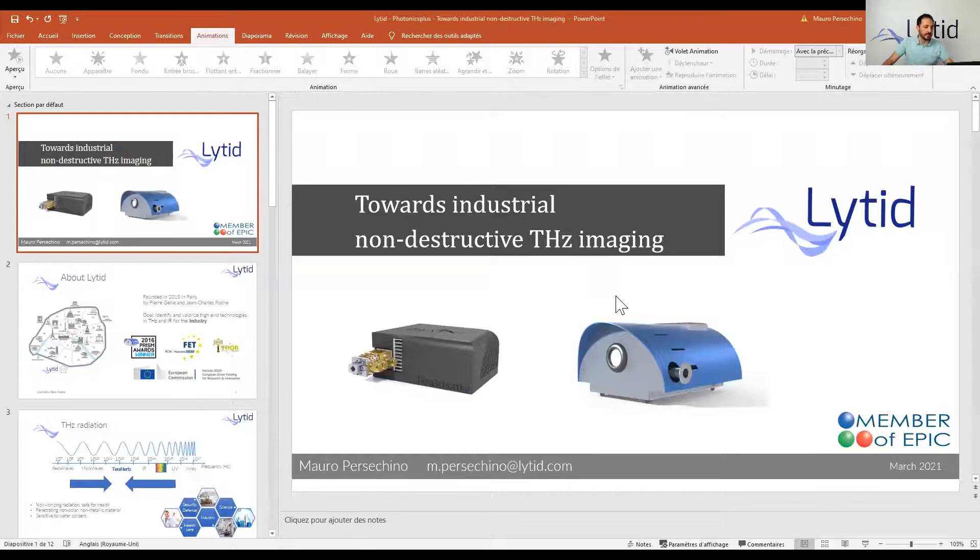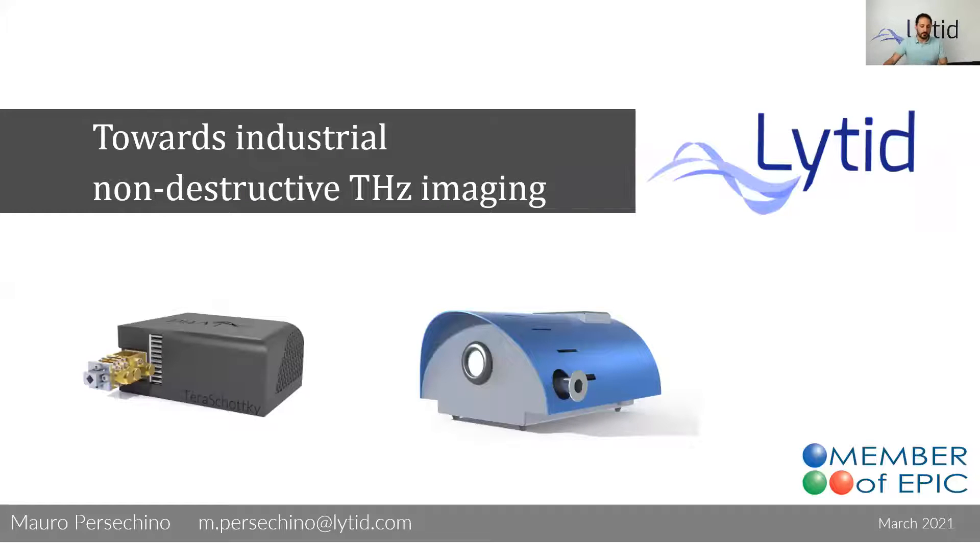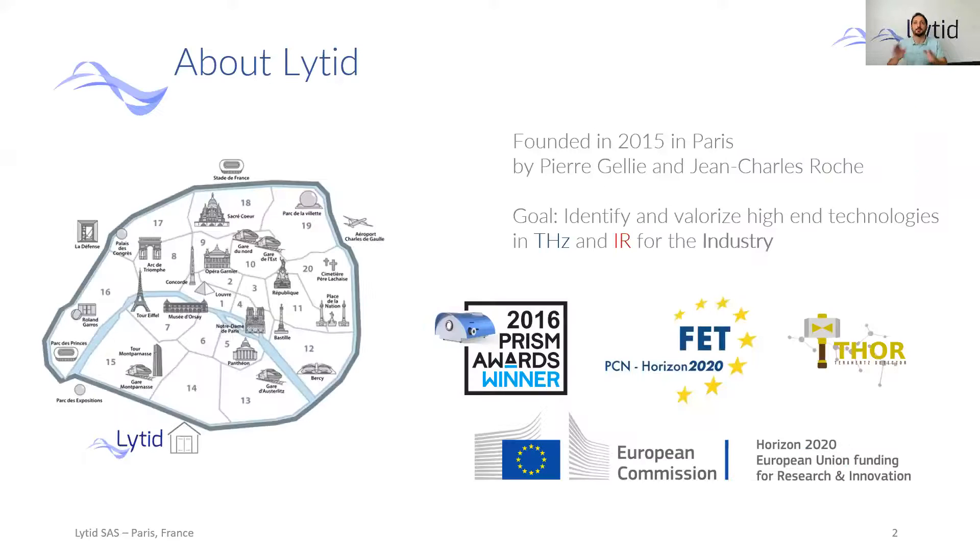Hello to everyone and welcome here at Lighted. My name is Mauro Persecchino. I'm the business developer for the industry market here, and today I will show you what Lighted is doing and has done for Terahertz imaging. Let's start with a short introduction about us. Lighted was founded six years ago by Pierre Géli and Jean-Charroche, starting from interactions and collaborations with very important labs in Paris, with the goal and the ambition to bring state-of-the-art technology in the Terahertz and in the infrared from the scientific lab to the industry.